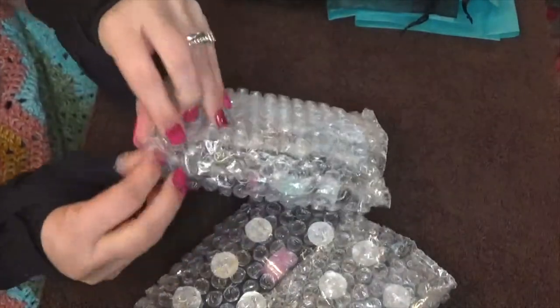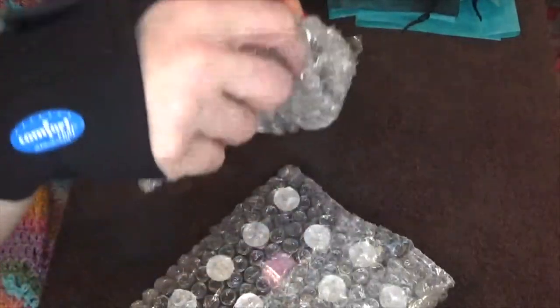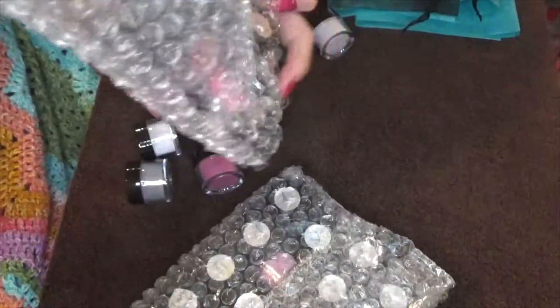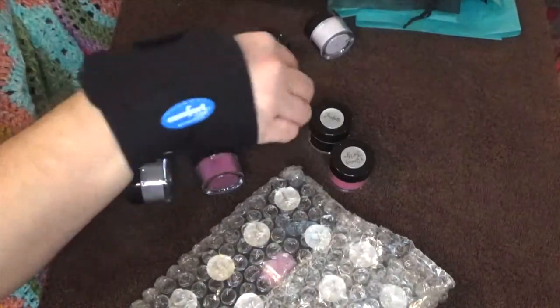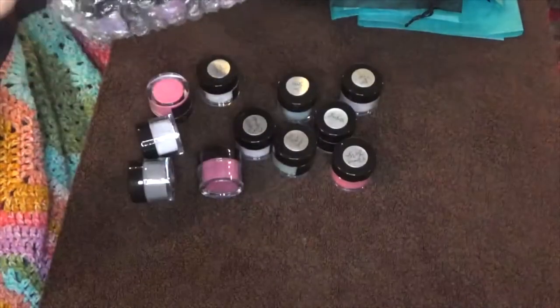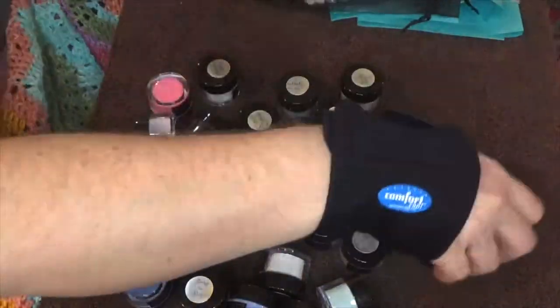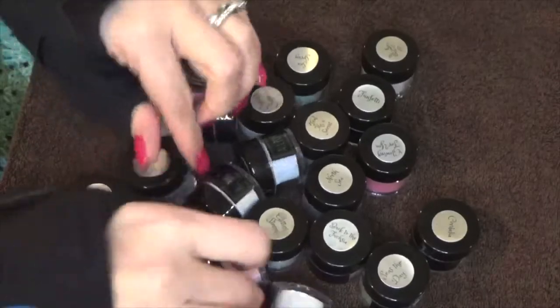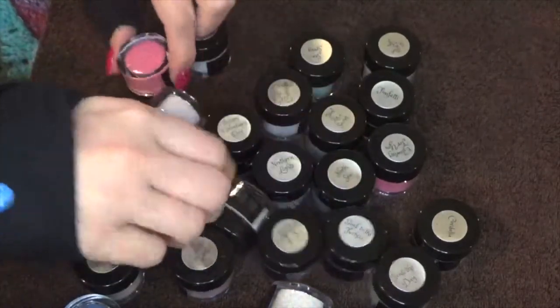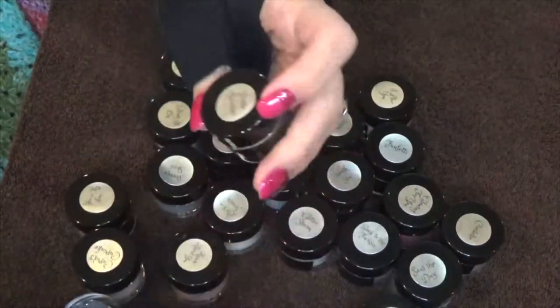Everything in my order was packaged well. The order came wrapped in bubble wrap, enclosed in an organza bag, and pretty shiny tissue paper. As far as communication regarding shipment, my very first order I did not receive a shipping notification, but my second and third orders I did. The first order took over a week to ship out, but my second orders were within a day or two.